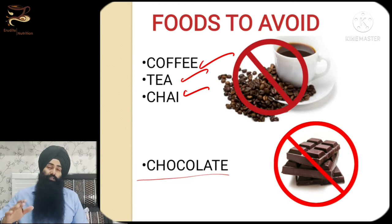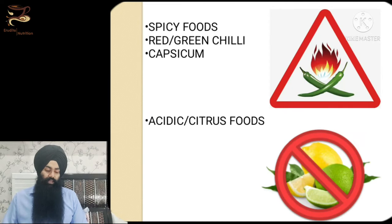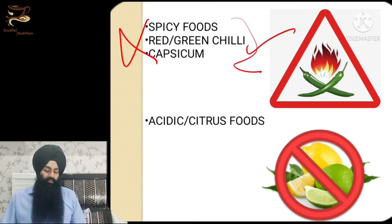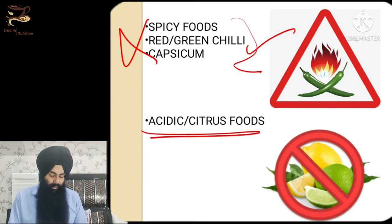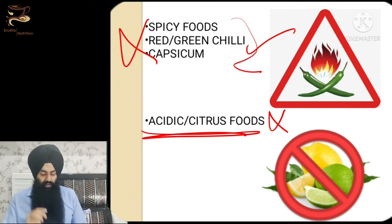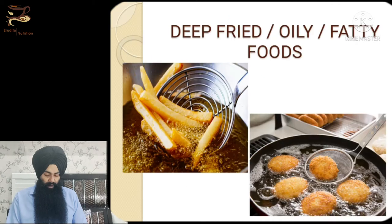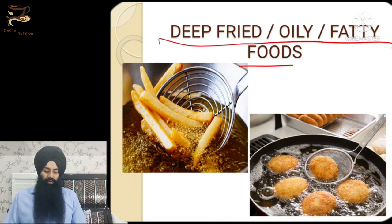We also have to avoid all chocolates — very unfortunate, but they also stimulate acid secretion. Avoid all types of spicy foods because they will irritate your ulcers. We are also going to avoid citrus fruits, because for most people citrus fruits and fruit juices can also cause hyper-acidity.